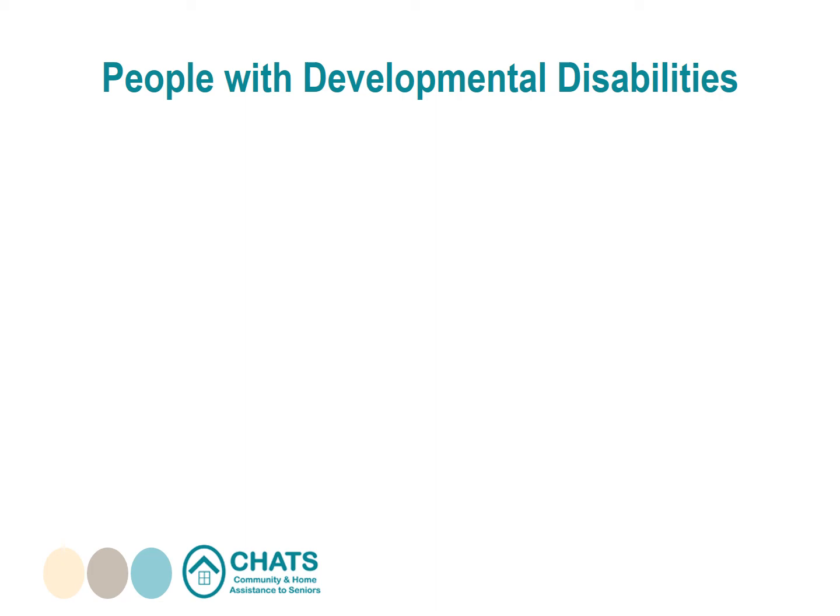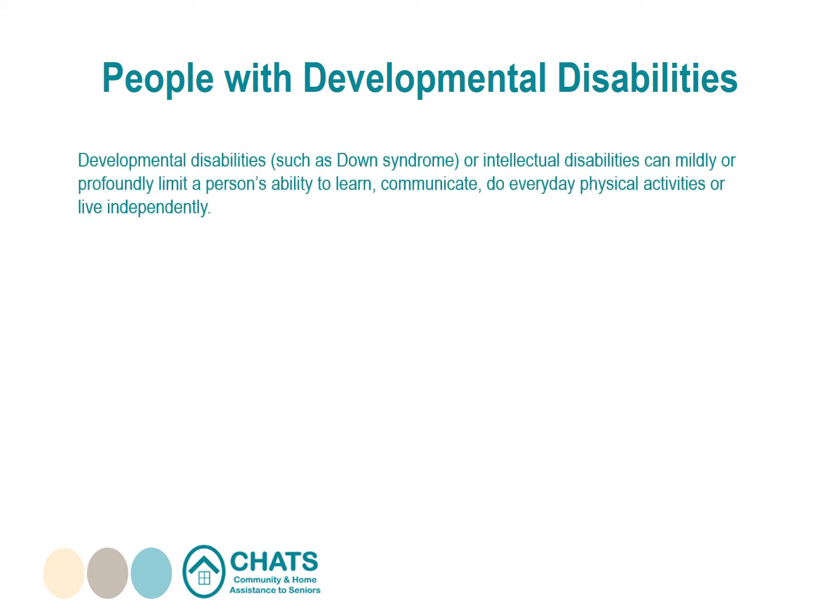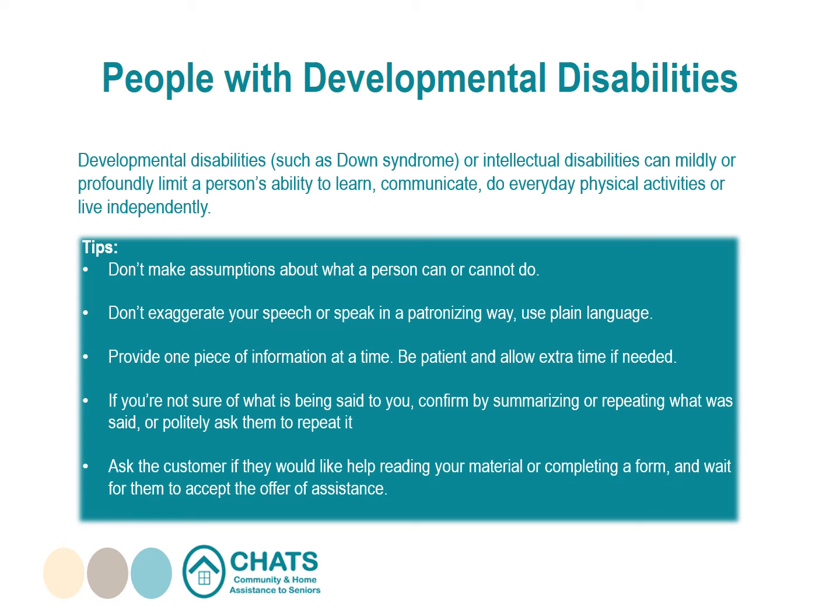People with developmental disabilities: developmental disabilities such as Down syndrome or intellectual disabilities can mildly or profoundly limit a person's ability to learn, communicate, do everyday physical activities, or live independently. Tips: don't make assumptions about what a person can or cannot do. Don't exaggerate your speech or speak in a patronizing way — use plain language and provide one piece of information at a time. Confirm what is being said by summarizing or repeating it. Ask the customer if they would like help reading material or completing a form, and wait for them to accept the offer. Be patient and allow extra time if needed.